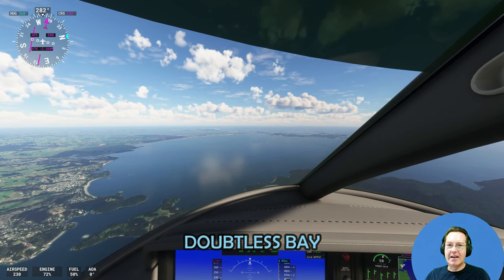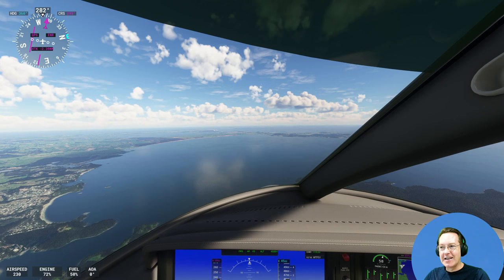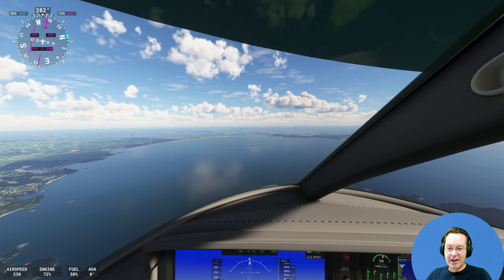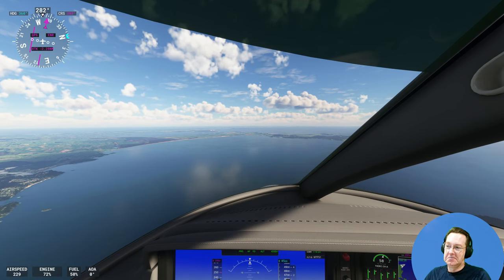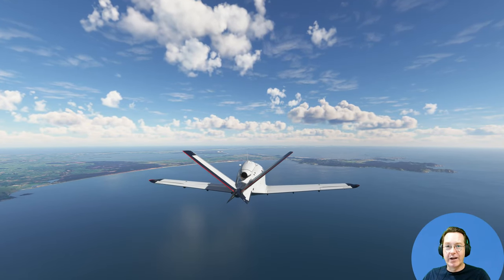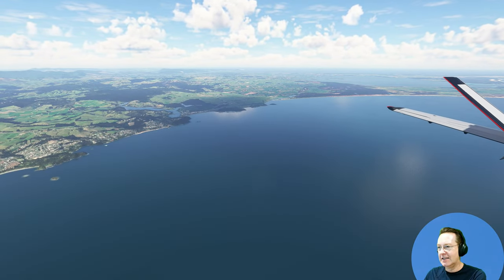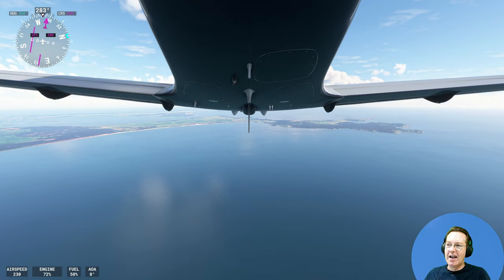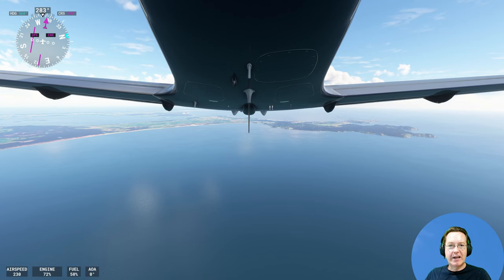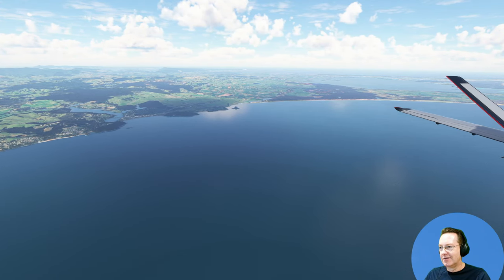This is Doubtless Bay in front of us, this big curve of a bay. It's called Doubtless Bay because apparently James Cook, who discovered New Zealand in 1769, wrote in his diary 'Doubtless, this is a bay.' So now it's called Doubtless Bay. It's got a lot of orcas — killer whales — in here. I've seen them. I was staying at an Airbnb and we just looked down and there were killer whales about 20 meters offshore. Remarkable — three of them.